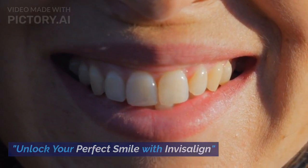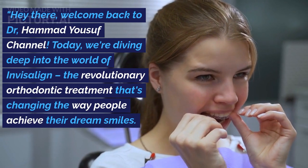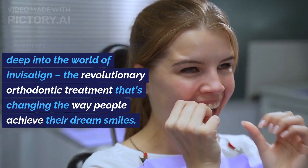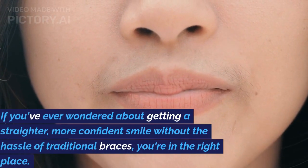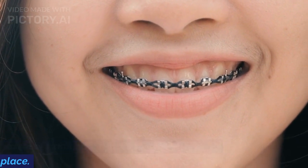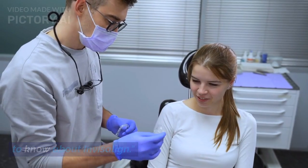Unlock your perfect smile with Invisalign. Hey there, welcome back to Dr. Hamad Yousaf's channel. Today we're diving deep into the world of Invisalign, the revolutionary orthodontic treatment that's changing the way people achieve their dream smiles. If you've ever wondered about getting a straighter, more confident smile without the hassle of traditional braces, you're in the right place. Stick around as we uncover everything you need to know about Invisalign.